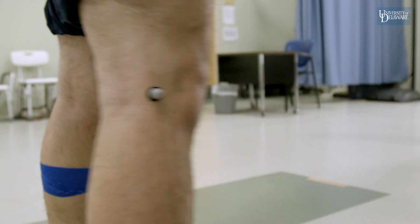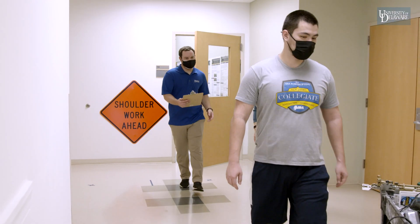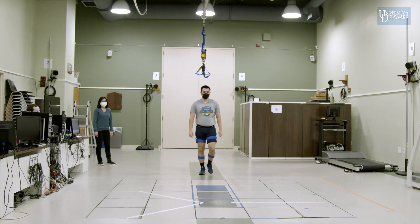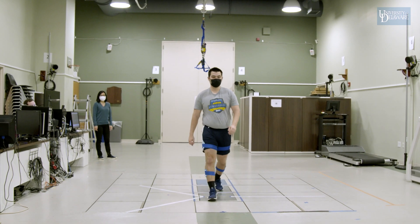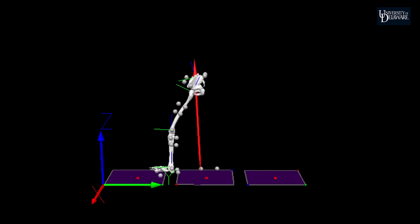A new realm we're moving into right now is getting better measurements of how people move outside of the lab, because in-lab measurements are really precise and useful, but we only capture a very small amount of data — an hour out of somebody's life.